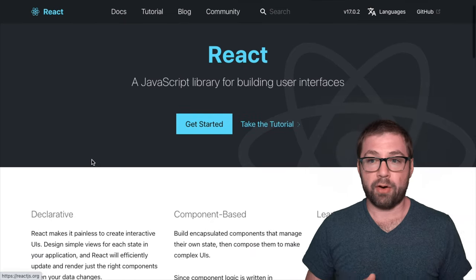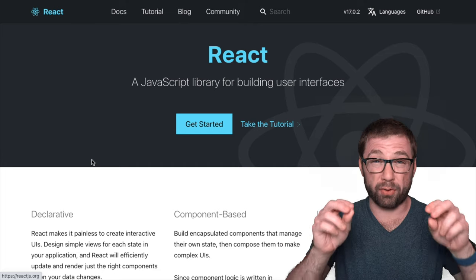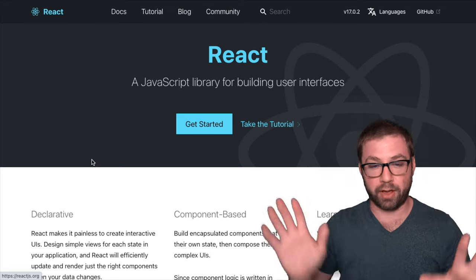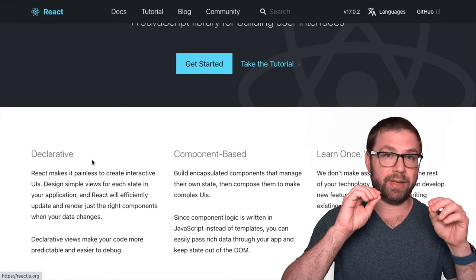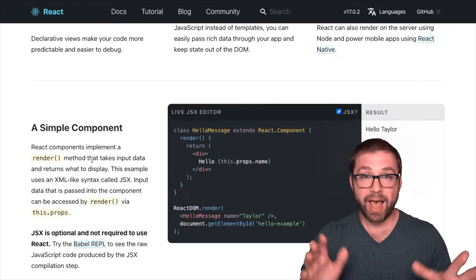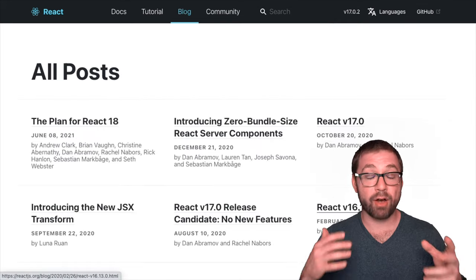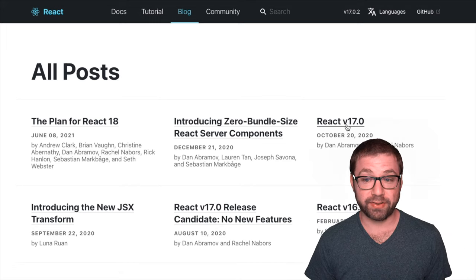Let's take React as the first example, because it is honestly the first library to really solve the problem of how to make modern web applications. Its influence across the front-end landscape has been so significant that there really hasn't been a huge revolution like React since it came out. React itself is very boring, and I mean that in the most complimentary way — in the sense that it's not radically changing anymore, which is awesome.